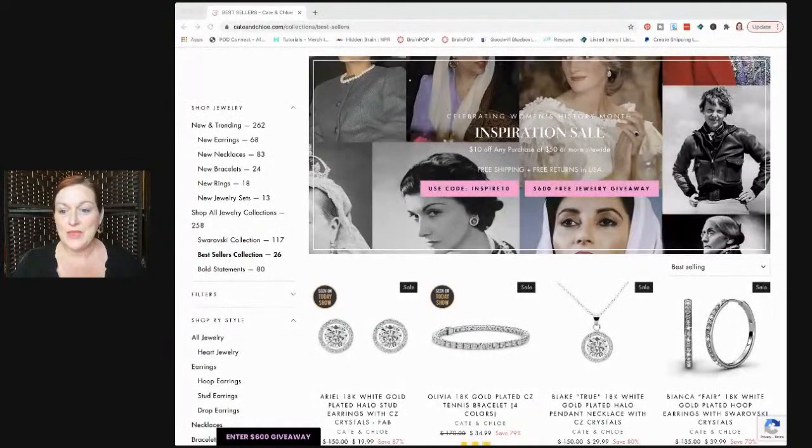I'll let you know what you need to do to enter the giveaway. I'm also looking at my chat because I am live. Let's do this - I'm going to first show you the Kate and Chloe website because they've got a pretty cool site, and then we'll unbox what they sent me. They've got an inspirational sale going on which I think is so cool, so I decided to use that as part of our giveaway experience.